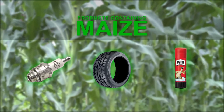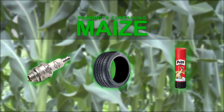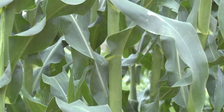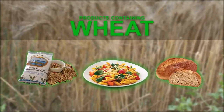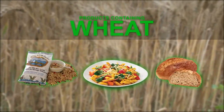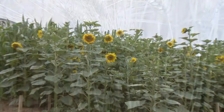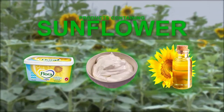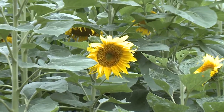Maize, for example, is contained in tires, glue, cosmetics, hand soap, matches, toothpaste and many more products. While wheat can be found in cereal, bread, pasta, ice cream, meatballs and many other products. Sunflower is contained in cooking oil, sour cream, bakery products, granola, wine, margarine, etc.